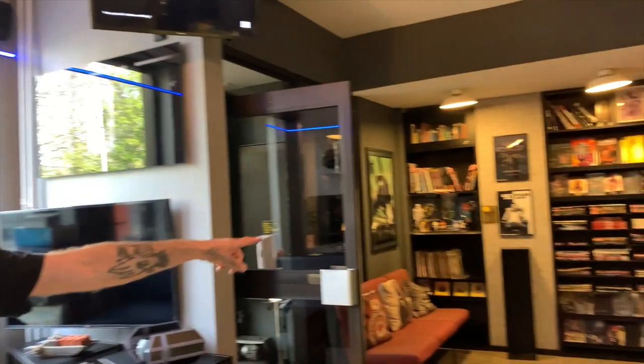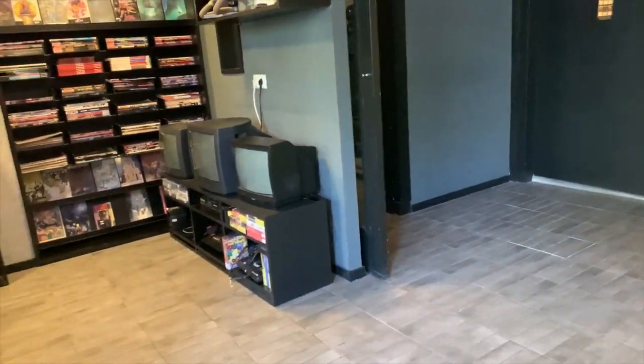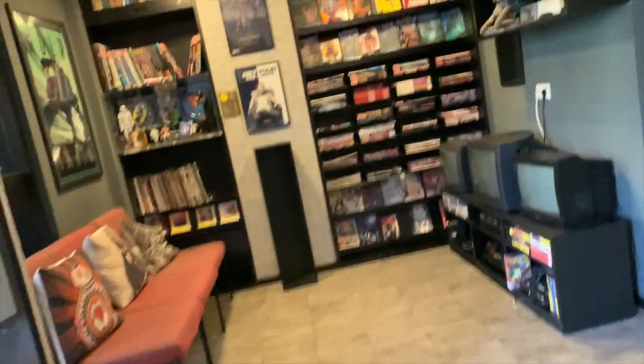We have a retro corner here that used to be a Dreamcast, but right now it's being fixed. So that's also one of the problems with retro — sometimes they're not as strong as your mother's freezer.